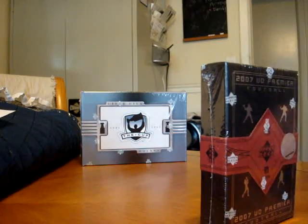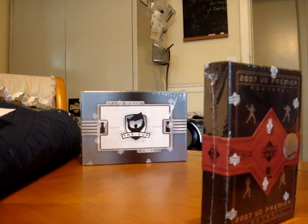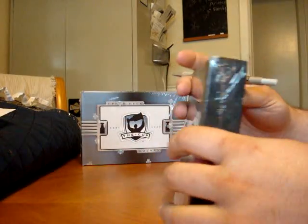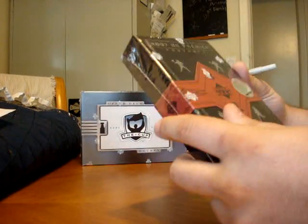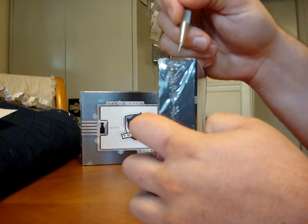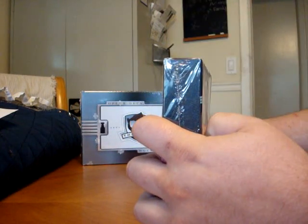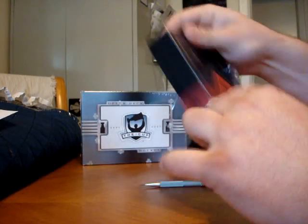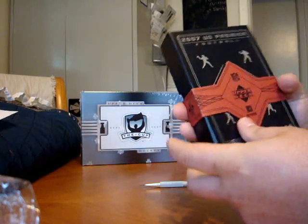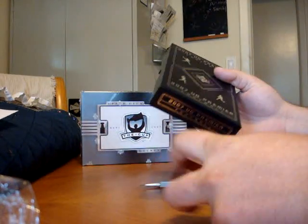Don't mind that 06-07 Upper Deck in the cup — that's for a later break. So let's get cracking on this one box. Hoping for some AP, CJ, maybe a Brady Quinn. Let's see what happens. BlowoutCards.com is where you get the cheapest prices on any kind of hobby of your interest on the net.